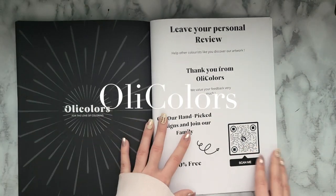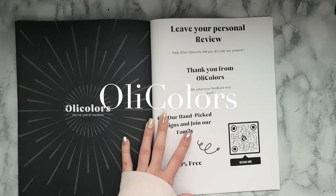Looks like that's the last one. Then they have a page in the back asking you to leave a review.